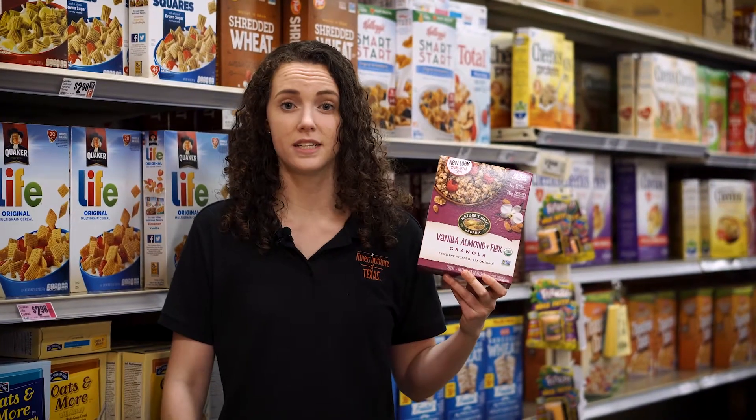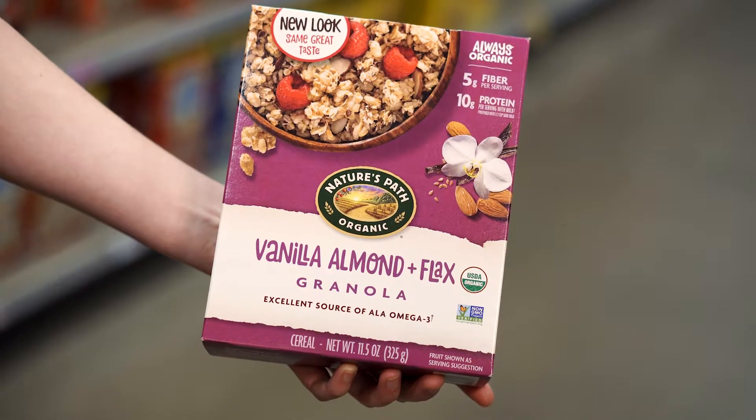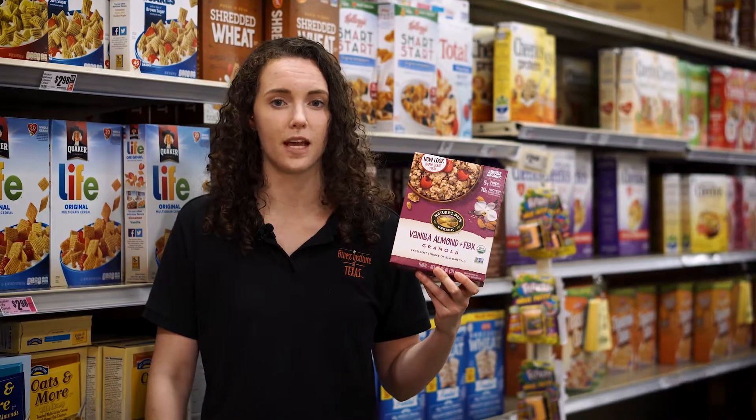Granola might seem like a healthier option than cereal, and sometimes this is the case. A whole grain is usually the first ingredient, but granolas tend to have a lot of added sugar, so be sure you read the label.